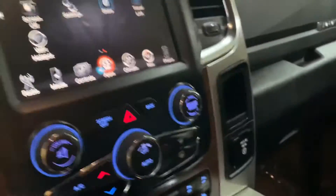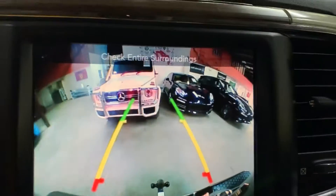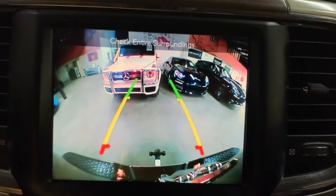I'm going to show you the backup camera display right here. As you can see, it's really clear and bright — no problems there.